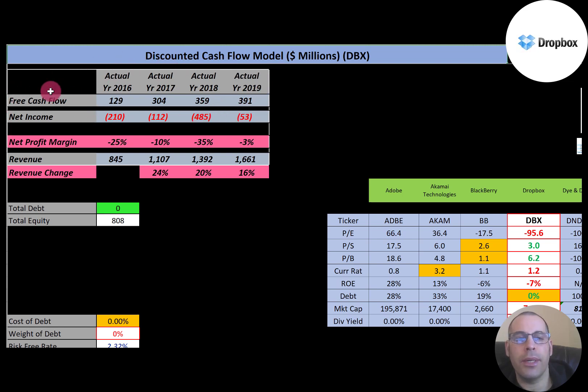Net income is the profit and loss on the income statement — it's revenue minus expenses. They have negative net income each year. Their revenue looks really good; it grows about 20% on average per year and almost doubles from 2016 to 2019.